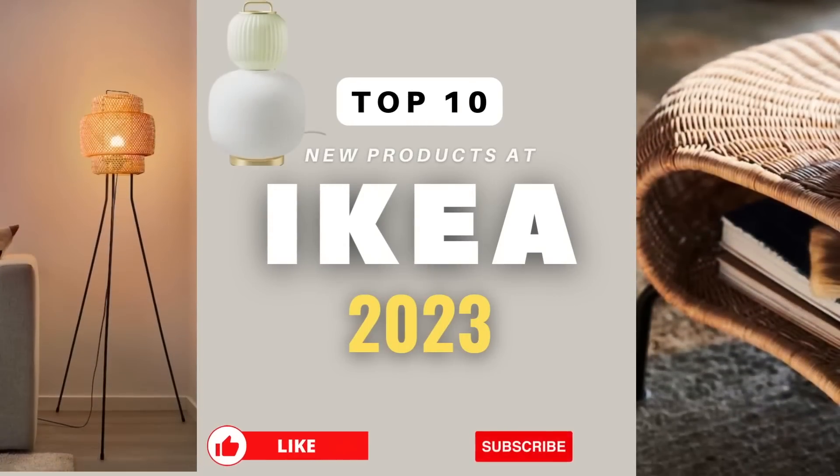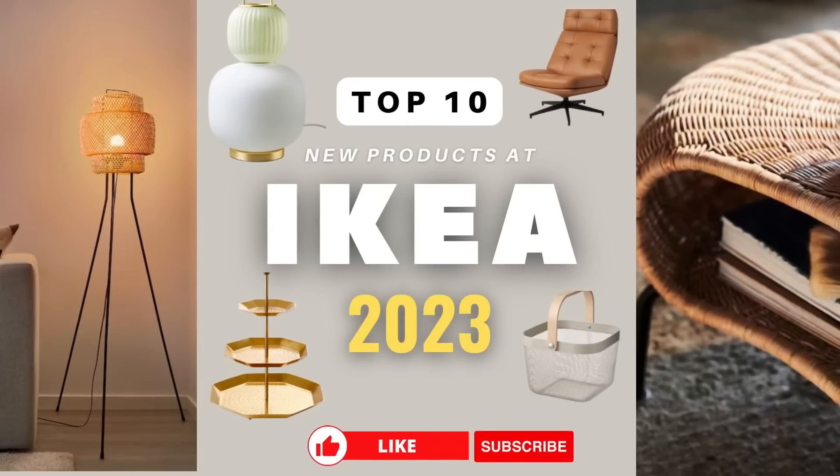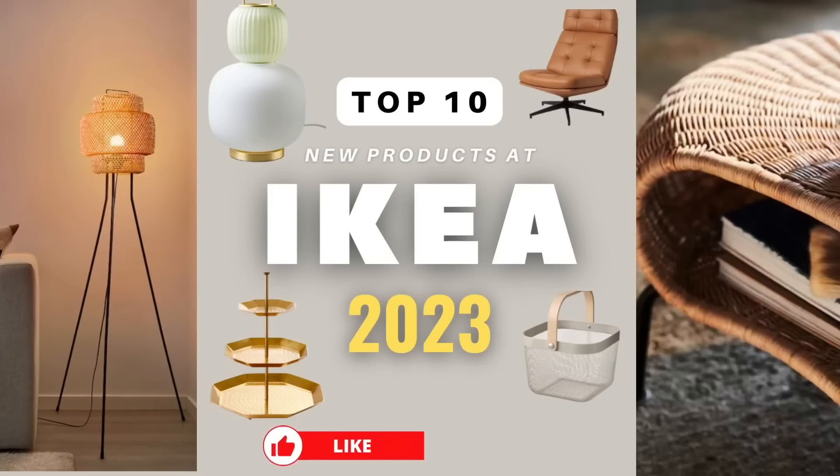Hi, welcome! Here are the top 10 favorite IKEA finds for 2023. These are brand new products that we're so excited to share. Make sure you like and subscribe.